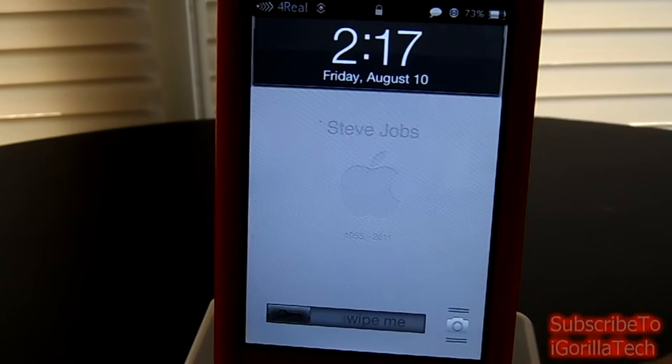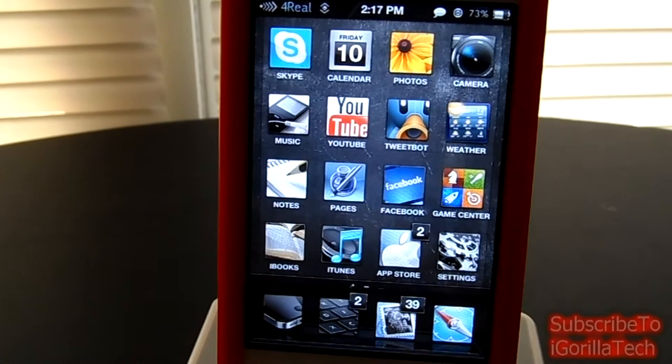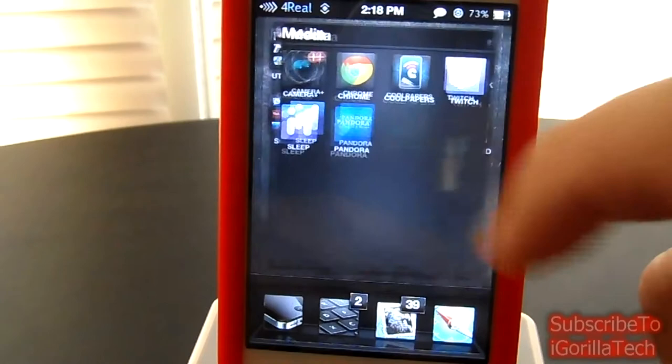If we get onto the home screen, as you guys can see, all the icons have a very clean, very professional-like finish. It really does look nice. Each folder looks really nice. I'm currently using Folder Enhancer — that's how I get that.